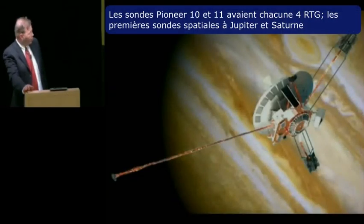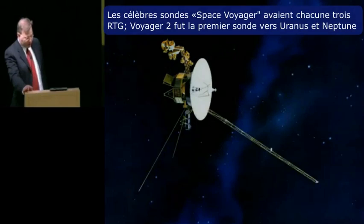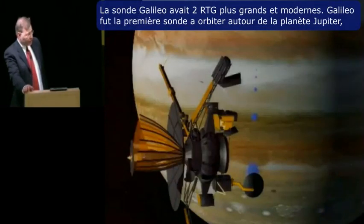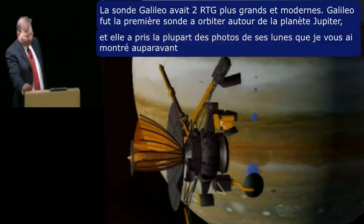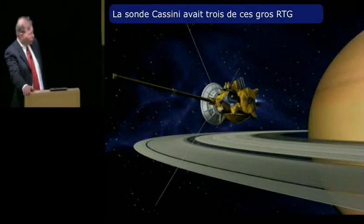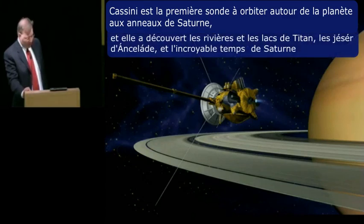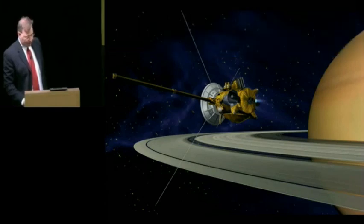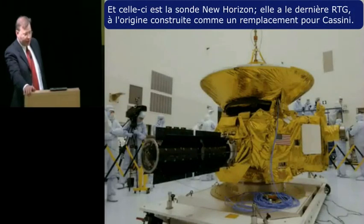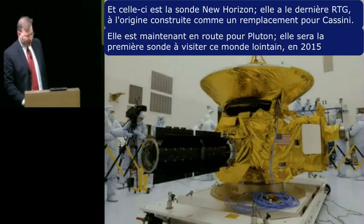The Pioneer 10 and 11 spacecraft both had four RTGs — they were the first spacecraft to Jupiter and Saturn. The famous Voyager spacecraft each had three RTGs; Voyager 2 was the first spacecraft to Uranus and Neptune. The Galileo spacecraft had two larger and more modern RTGs and was the first to orbit Jupiter, taking most of the photographs I showed you earlier. The Cassini spacecraft had three of these larger RTGs and is the first spacecraft to orbit Saturn, discovering the rivers and lakes of Titan, the geysers of Enceladus, and Saturn's incredible weather. And this is the New Horizons spacecraft — it has the last RTG originally built as a spare for Cassini, and it's on its way to Pluto, arriving in 2015.